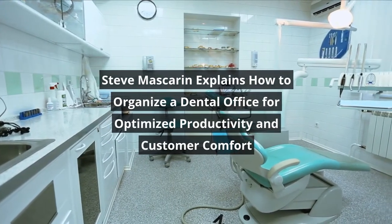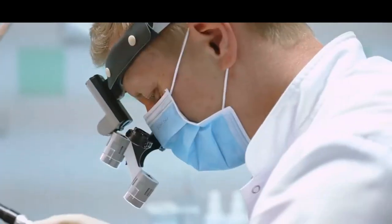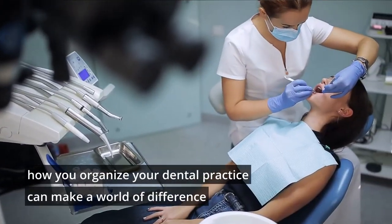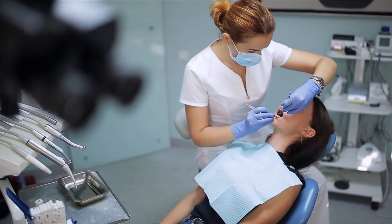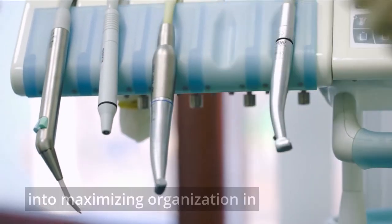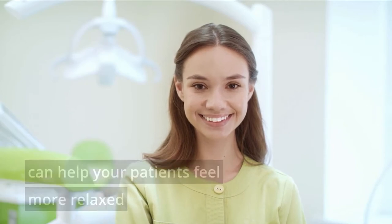Steve Mascarin explains how to organize a dental office for optimized productivity and customer comfort. While you might be an experienced dentist like Steve Mascarin of Toronto, Ontario, how you organize your dental practice can make a world of difference to both your patients and your dental team. Putting some time and effort into maximizing organization in your dental office can help your patients feel more relaxed while boosting efficiency of the staff.